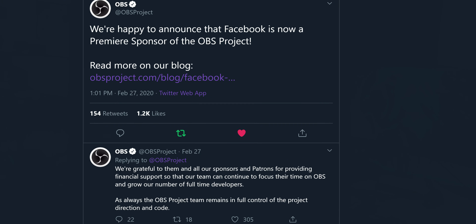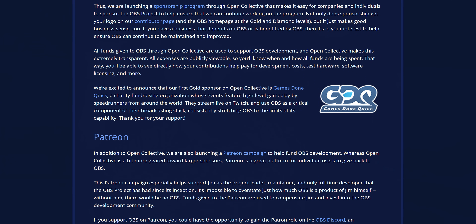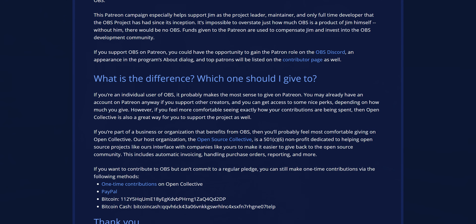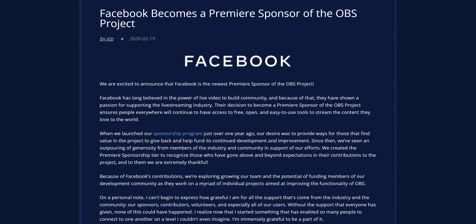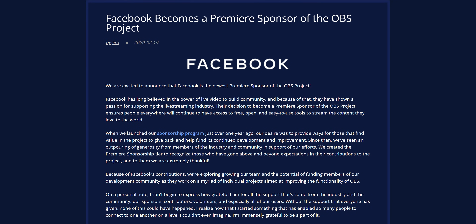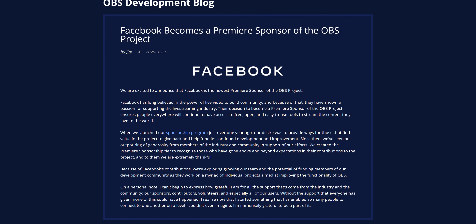In other OBS-related news, Facebook has actually become a premier sponsor of OBS. They have a few different funding options available, such as Patreon and Open Collective, where other projects can contribute to an open source project and provide funding without any necessary kickbacks. Nvidia has contributed funding to OBS, Twitch has been a premier sponsor, and now Facebook has joined the premier sponsor tier, giving a significant sum of money allowing them to pay developer salaries and support more focused development rather than just passive volunteering.